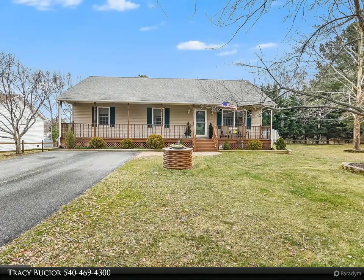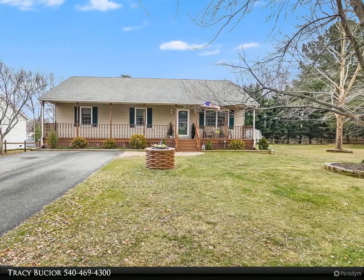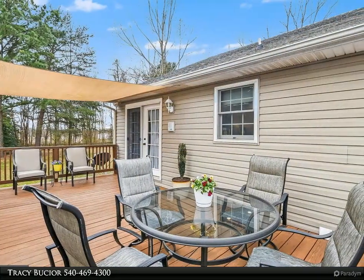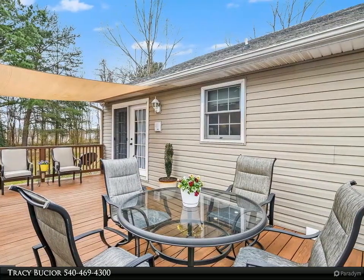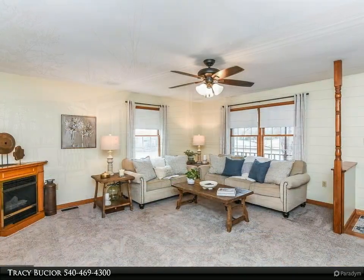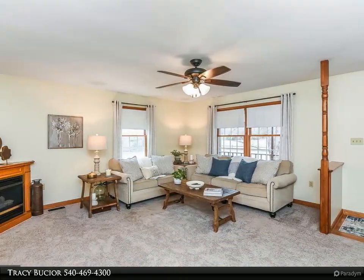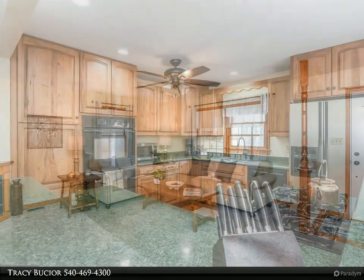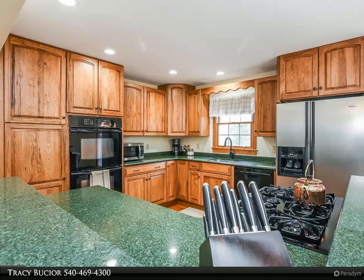Here it is — the home you've been waiting for. Charming rambler with tons of curb appeal, located in a water access community just a few minutes from the town of Colonial Beach. The paved driveway, beautifully manicured yard, and welcoming freshly stained front porch will greet you when you arrive.